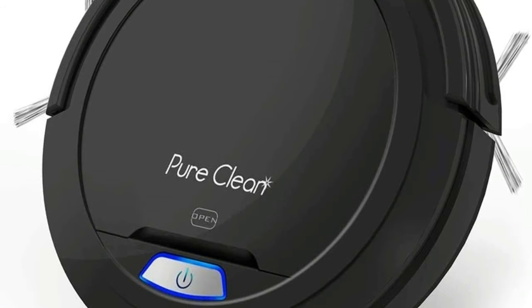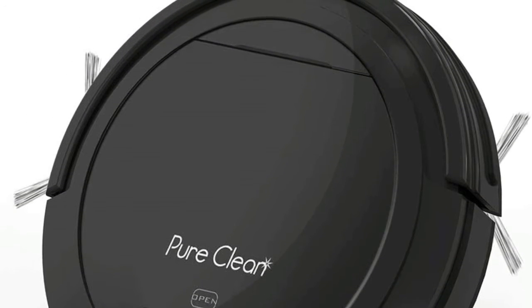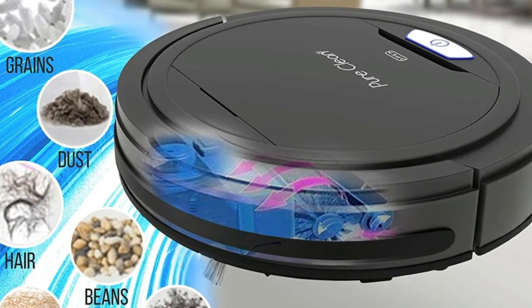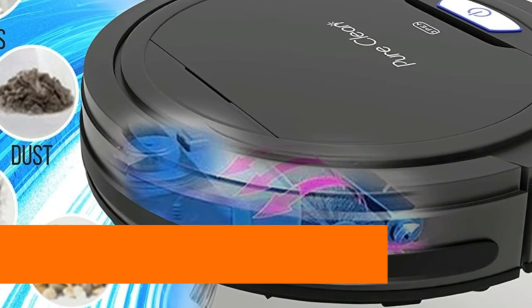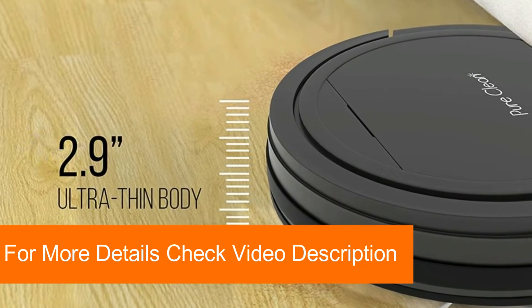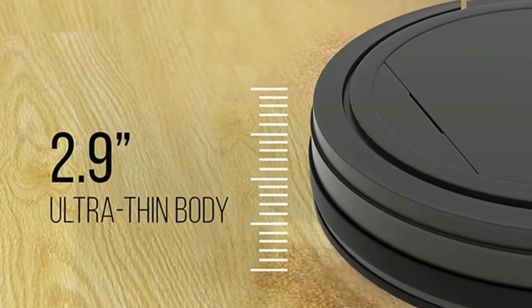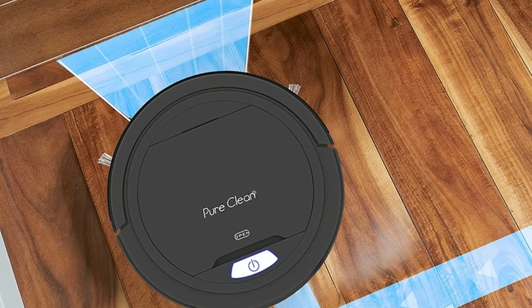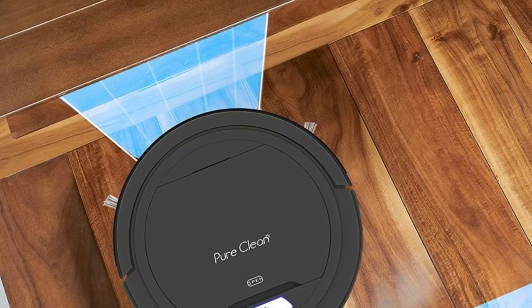Wireless robotic vacuum cleaner auto-cleans tile, hardwood flooring, and short carpet. The black robo vac has anti-fall sensor that will automatically self-detect a gap and keep it from running off stairs. The automatic vacuum cleaner's air filter keeps fine dust particles trapped inside the removable dustbin. It features a no-brush design that does not clog with dog or cat hair like units with a rotating underbrush. The robotic floor cleaner has two side sweeper brushes that extend the reach of the vacuum and rotate to catch dirt and debris on open floor or along walls or edges.